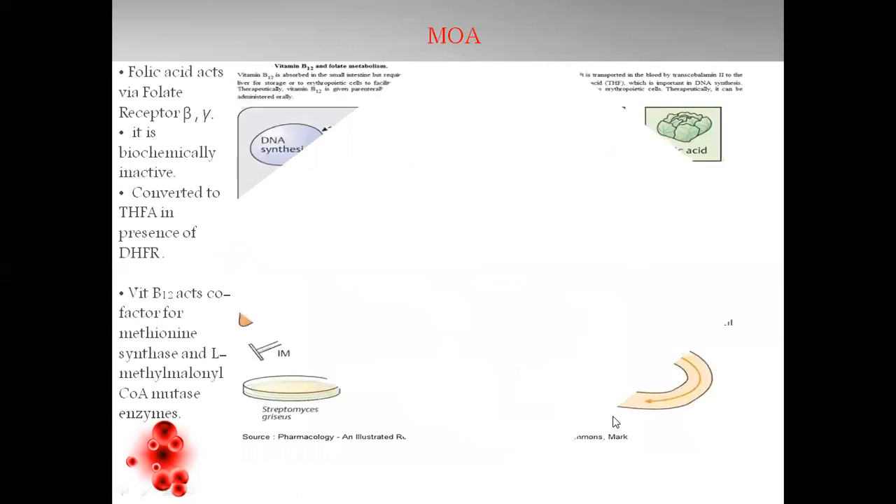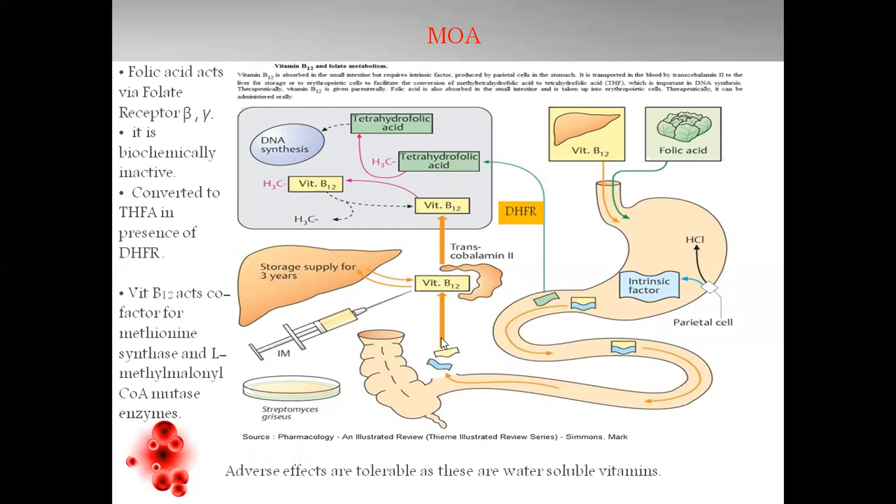The mechanism of folic acid and vitamin B12: folic acid reacts via the folate receptor beta and gamma. It is in a biochemically inactive form and must be converted to tetrahydrofolic acid in the presence of dihydrofolate reductase, which causes tetrahydrofolic acid to drive DNA synthesis and cell division. Vitamin B12 enters the body, forms a complex with intrinsic factor, and travels in the GI tract. From there, it is liberated to help in DNA synthesis and cell growth via the methionine pathway. Vitamin B12 acts as a cofactor for methionine synthase and L-methylmalonyl-CoA mutase enzymes. Vitamin B12 can be stored for about 3 years in the liver.